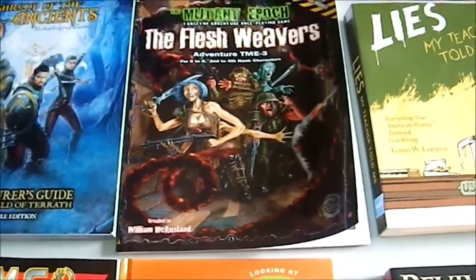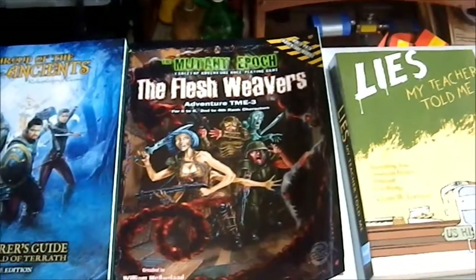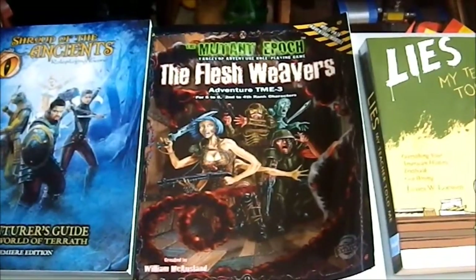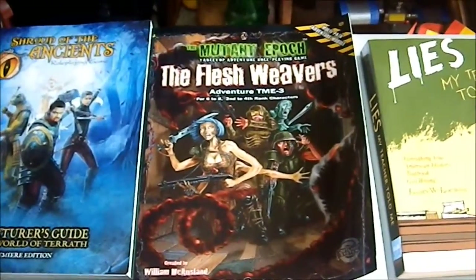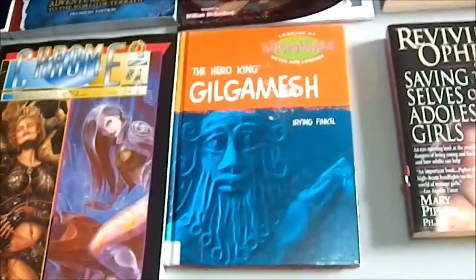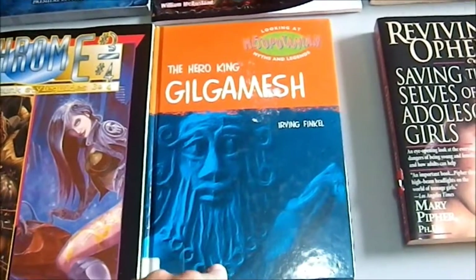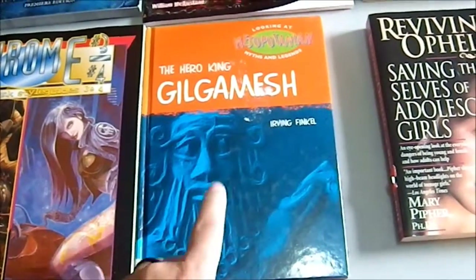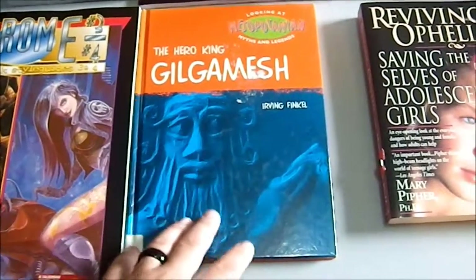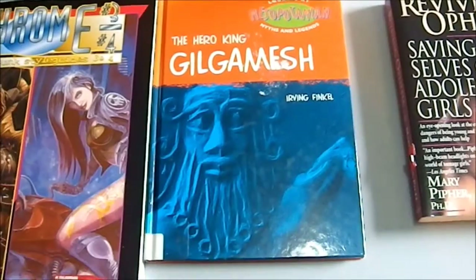This is a module for the Mutant Epoch game, sent to me by the author William McOxlin as a review copy, so I paid nothing for that. It's The Flesh Weavers Adventure, TME 3, for six-to-eight second-to-fourth rank characters. I'm almost done reading it and will have a review up in the near future. Then we have a book from the British Museum Press: The Hero King Gilgamesh by Irving Finkel. I bought that for my nephews — a bit advanced for them now, but it has nice illustrations and pictures of artifacts from that era.